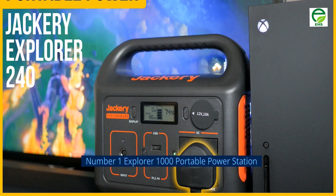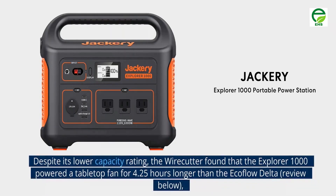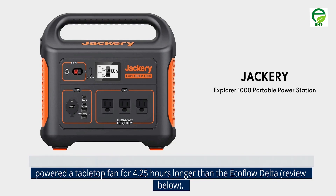Number 1: Explorer 1000 Portable Power Station. The Jackery Explorer 1000 is a highly rated portable power station with a max capacity of 1002 watt-hours. Despite its lower capacity rating, the Wirecutter found that the Explorer 1000 powered a tabletop fan for 4.25 hours longer than the EcoFlow Delta.